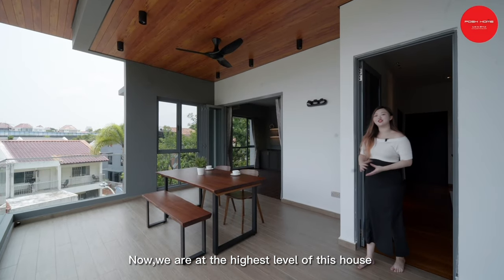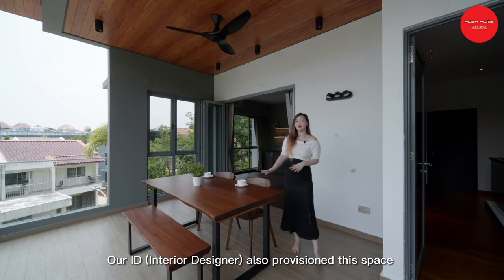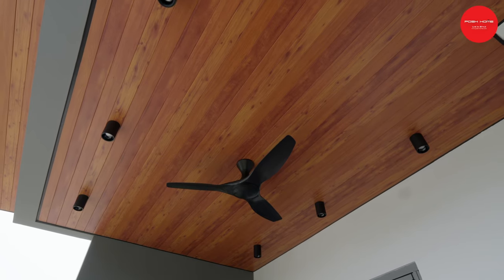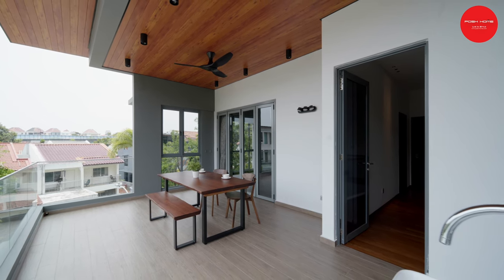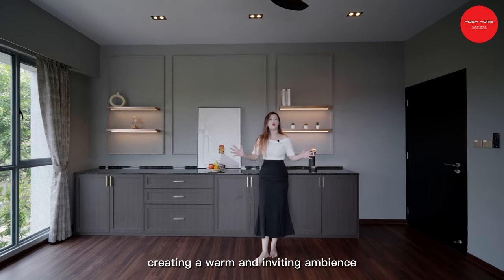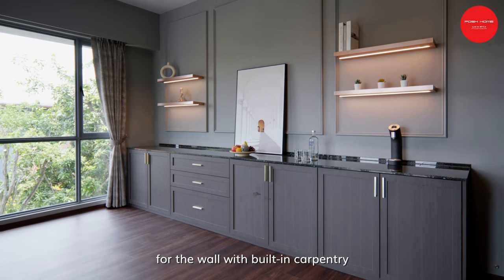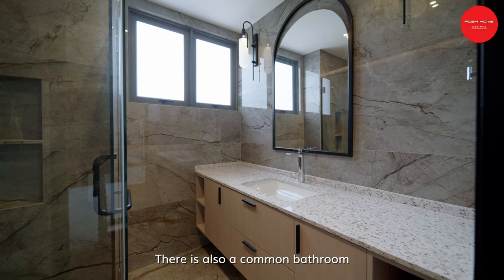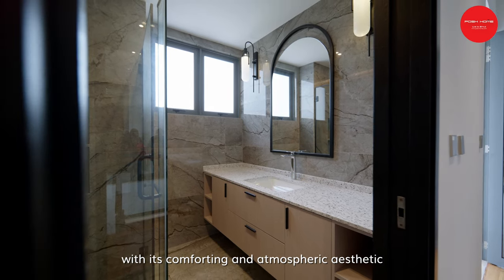Now we are at the highest level of this house, transforming it into something the owner loves. It has an outdoor balcony for leisure. Our ID also provisioned this space as the owner decided to keep it unoccupied for now. Our ID focuses on the design and decor for this space, creating a warm and inviting ambience. We chose light grey wainscoting for the wall, with built-in carpentry lining the shelf with LED light to enhance the space. There is also a common bathroom mainly used for guests, where a dark theme was chosen for its comforting and atmospheric aesthetic.